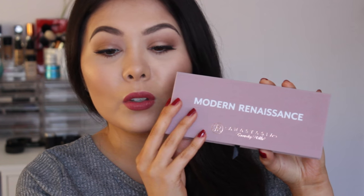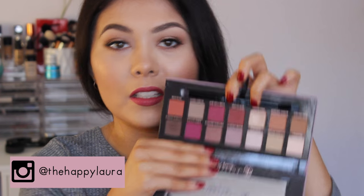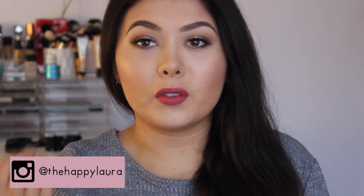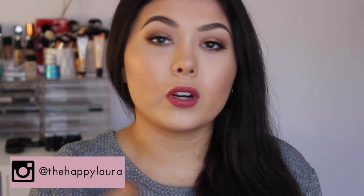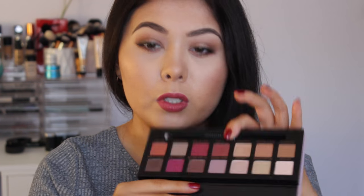So the first product that I want to show you is the Anastasia Beverly Hills Modern Renaissance Palette. This is what it looks like on the outside, and then on the inside it's absolutely divine. It looks very dramatic and very intense, but you can also create very natural, very subtle looks with it. I did use it today to create this eye, and I don't feel like it's over the top whatsoever, but you can definitely get something very full of color if you really wanted to.